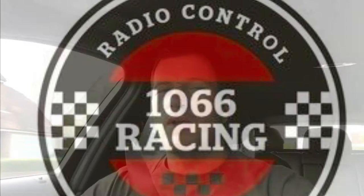We're all loaded up and on our way to 1066 Racing in Hastings. I'll give you a walk round and show you the place.